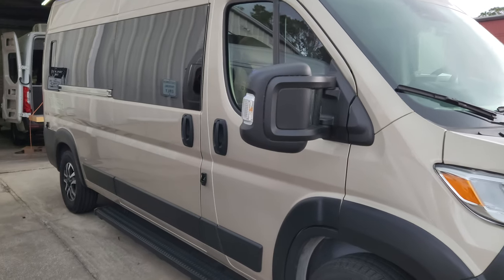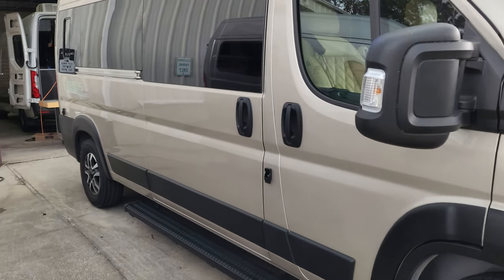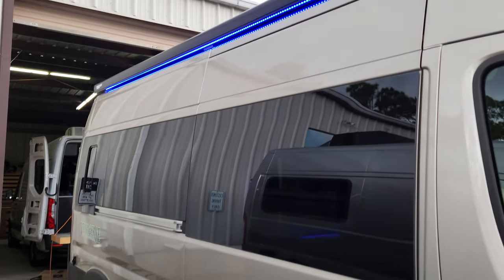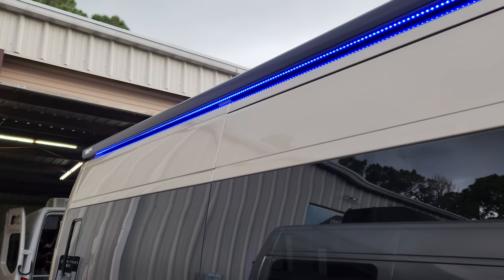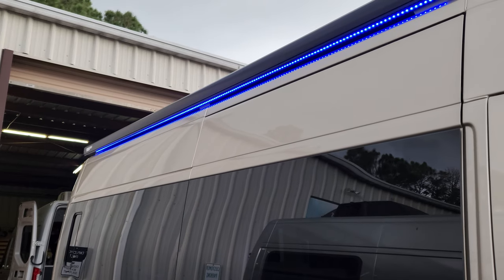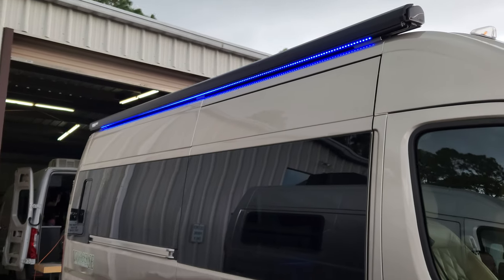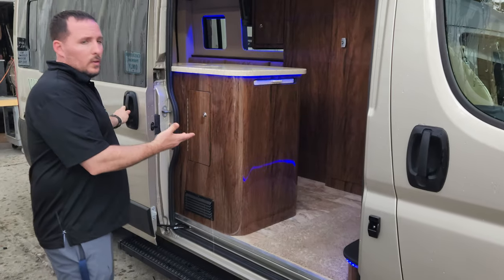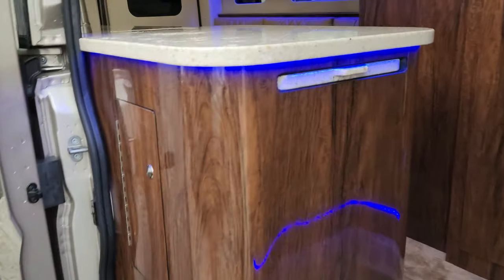Beautiful van. I do see a couple of different upgrades here. We've got the running boards, solar on the roof, and an awning — the Fiamma 80S. This is a manual awning, which is nice because it's one less thing to break. It's got the LED light strip, really nice. It also has a Starlink satellite system in motion.